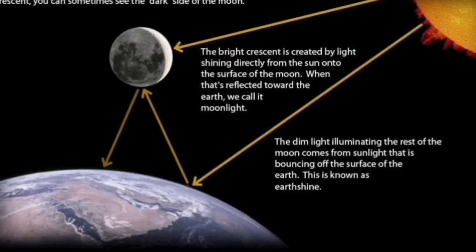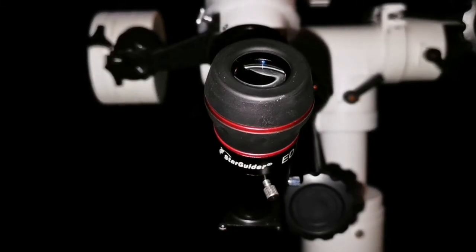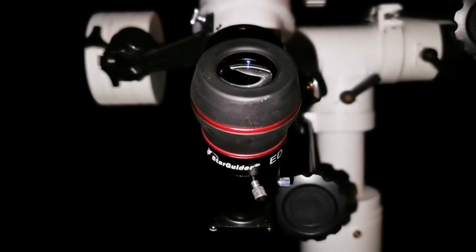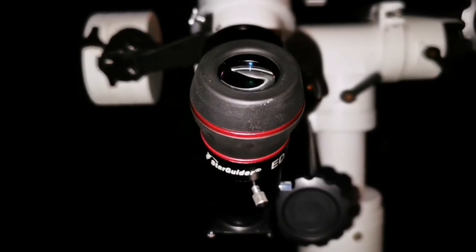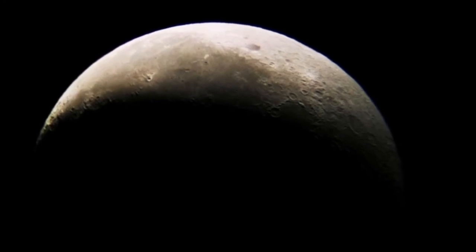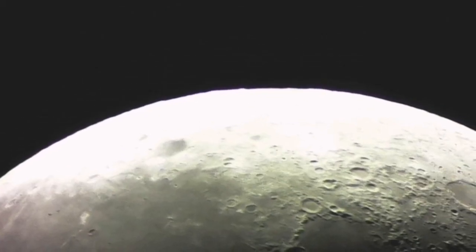Earthshine is something like moonshine — sunlight shining on Earth and then reflecting from the Earth to the night side of the moon, and that night side will be illuminated by the earthlight. I used a Starguided 12 millimeter to capture this video, but the video was really not showing the actual view — the actual view was stunning and sharp.